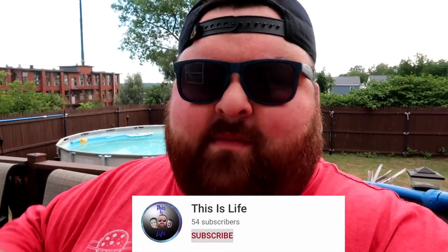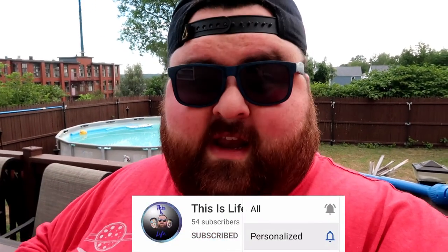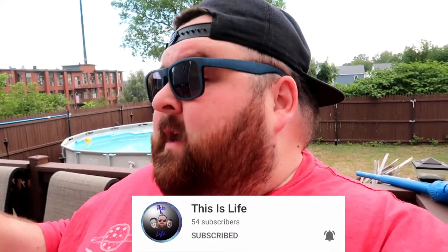Hey everybody, my name is David and welcome to This Is Life. If this is your first time, welcome! Do me a favor right now — stop what you're doing, subscribe to this channel, and give this video a big like. If you don't, what are you waiting for? Come on guys, it's free.